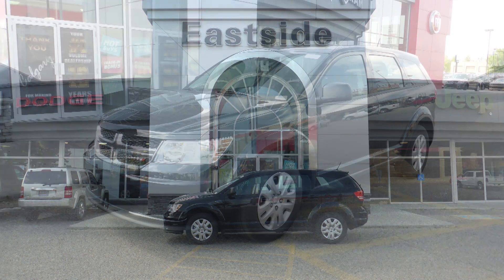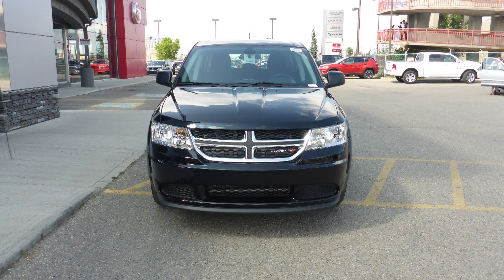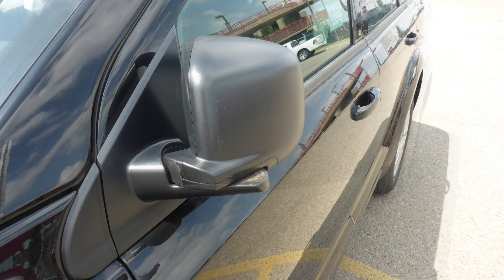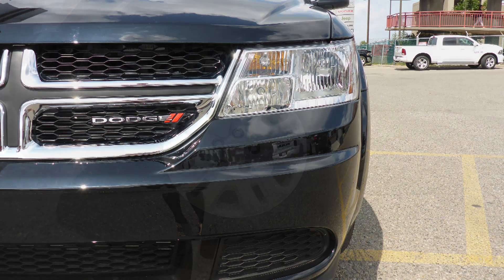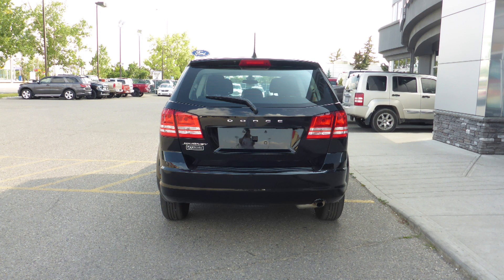Hi Paul. This 2018 Dodge Journey CVP comes equipped with a 2.4L engine and automatic transmission, power heated manual folding side mirrors, halogen quad headlamps, 17-inch steel wheels, and a black exterior.